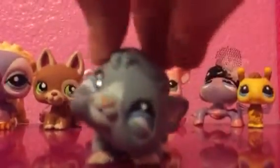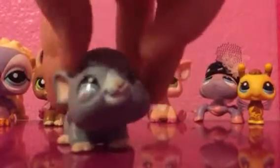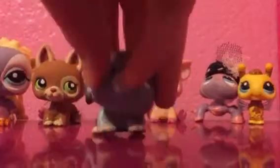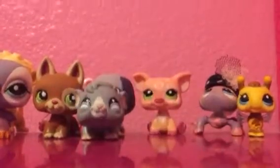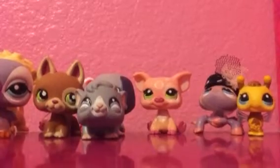Next we have this hamster — I think it's a gerbil. I have no clue. I'm really bad with hamster-type things.